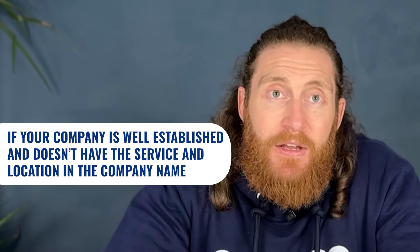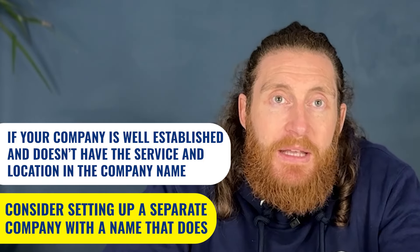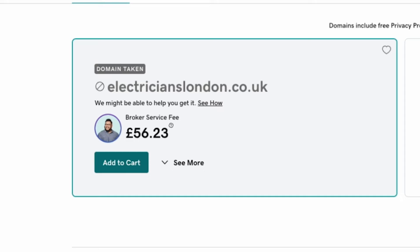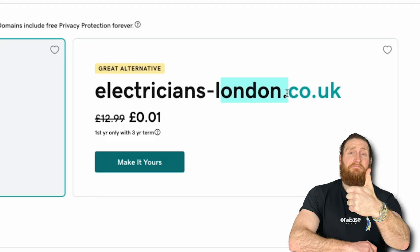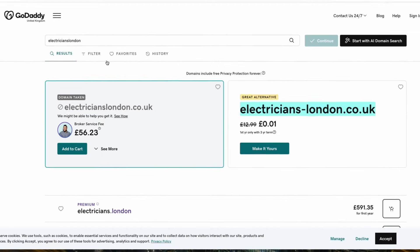If your company name doesn't include your service and location and you're well established, consider setting up a separate company with a name that does. You can go to a site like godaddy.com and check for available domain names — just put in your core service and location like Electricians London and see what's available. We can see that electricianslondon.co.uk is taken, but there are variations of this domain that are still available to purchase. All you need to do then is register your new company with one of these available names and you're all set.